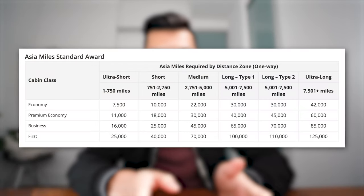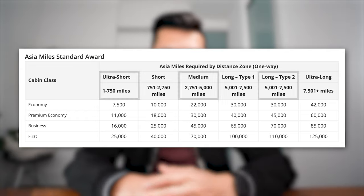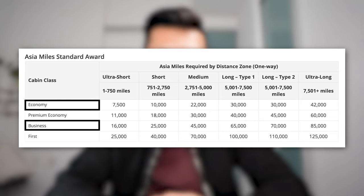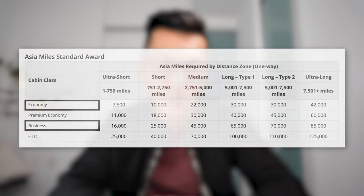Now that we've talked about earning Asia Miles, let's talk about the best ways to redeem them for flights. We'll start with the rules and charts you need to know, followed by the best sweet spots. The standard redemption chart published on the Asia Miles website is a distance-based chart, meaning the number of miles you pay depends on the distance you fly on your specified redemption.